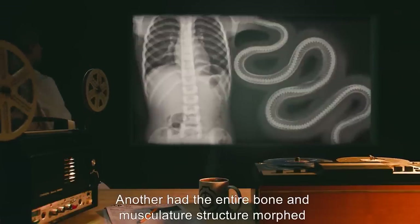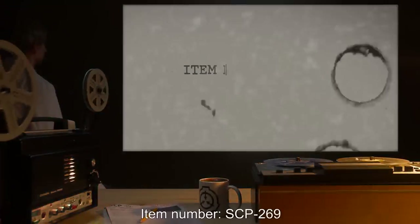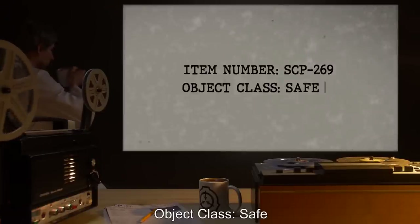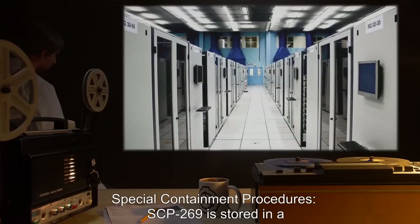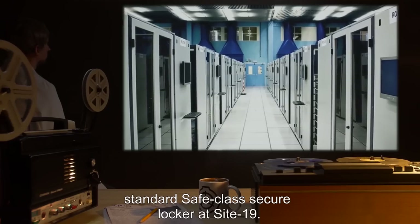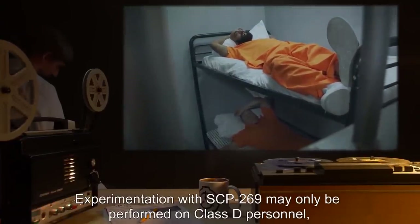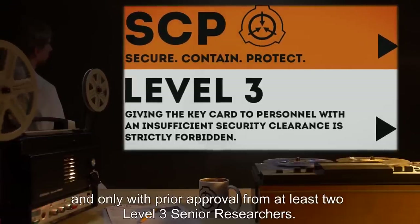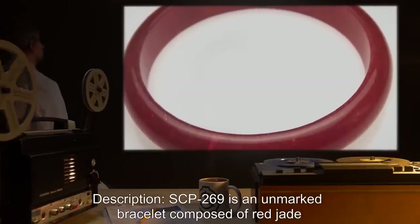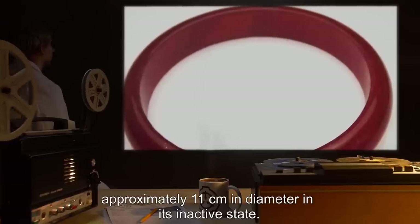Another had the entire bone and musculature structure morphed into fully functional serpentine physiology. Item Number SCP-269. Object Class: Safe. Special Containment Procedures: SCP-269 is stored in a standard Safe Class Secure Locker at Site-19. Experimentation with SCP-269 may only be performed on Class D personnel, and only with prior approval from at least two Level 3 senior researchers.